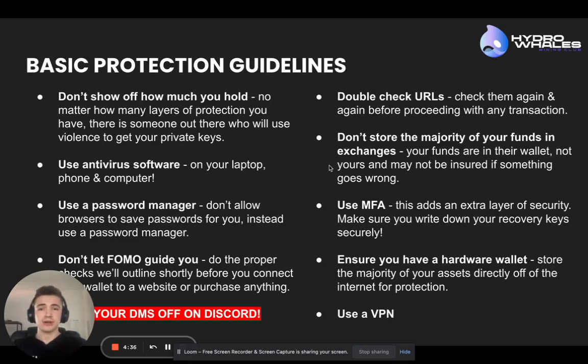First, don't show off how much you hold — it's going to make you a target. You honestly don't want that because people will try for months and months to empty that crypto wallet you've got. If you've been showing off that you've got X number of NFTs or $50,000 worth of crypto, it's not worth the risk.